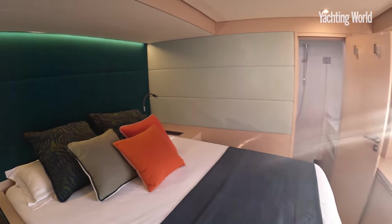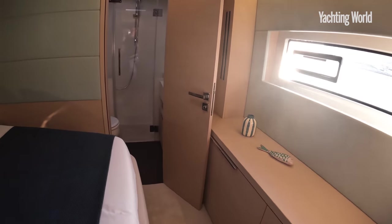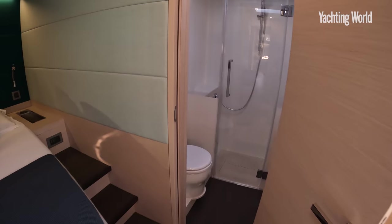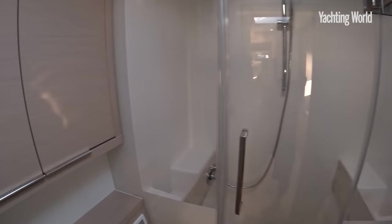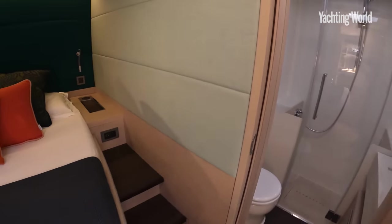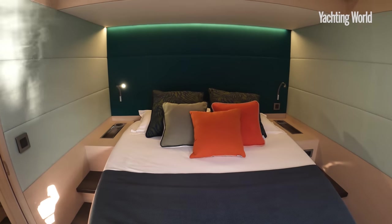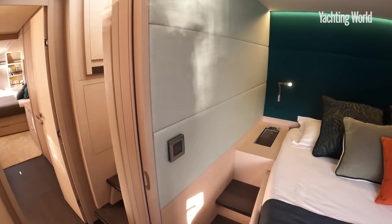The majority of these boats going into private ownership will be owner-operated, with not that many choosing the skipper's cabin option, and predominantly doing Atlantic circuits or Mediterranean sailing. Very nice too.